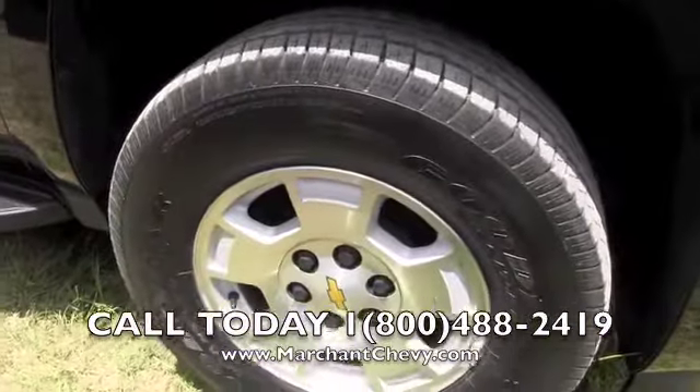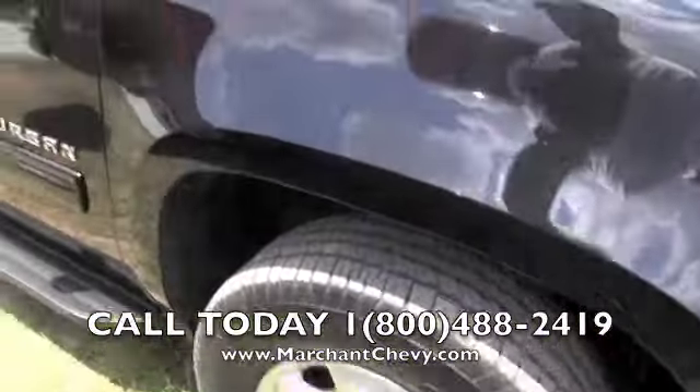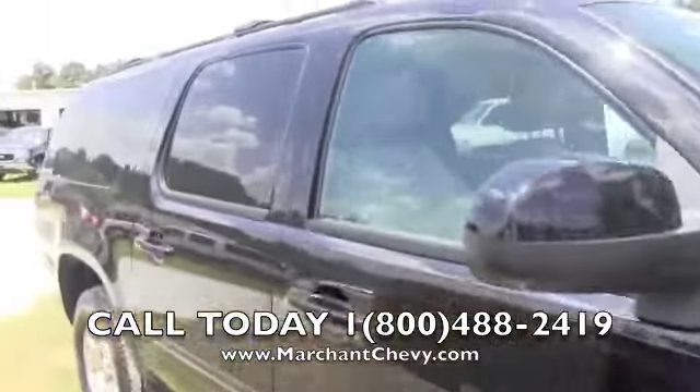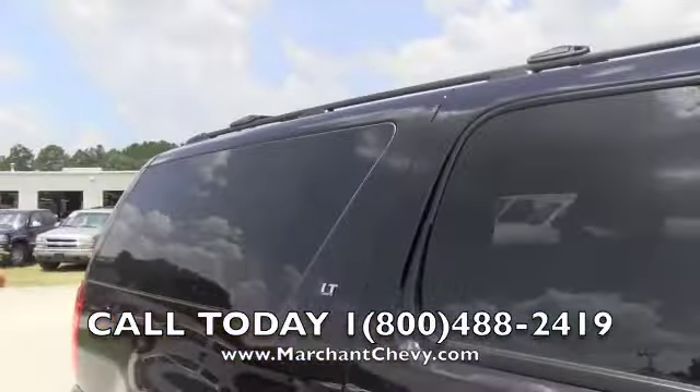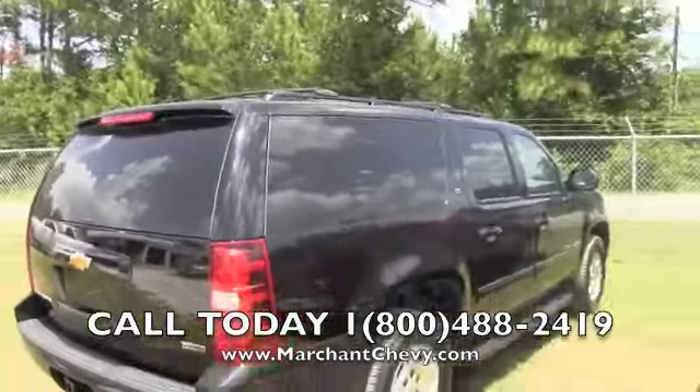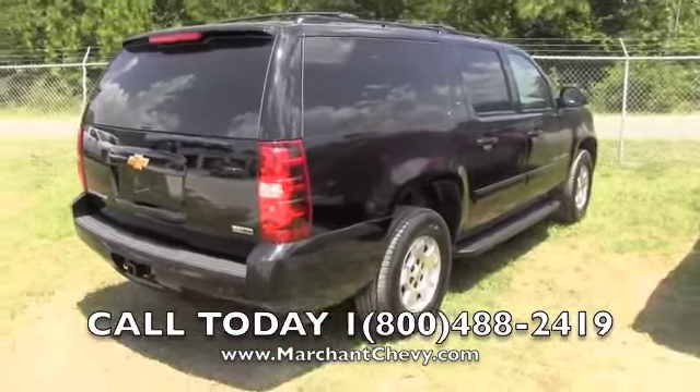Goodyear tires, alloy wheels — tires seem to be in great shape still. Black in color, got the running boards on the bottom. Tinted windows from the back all the way around. Again, it's an LT package. Plenty of room inside of a Suburban, that is definitely for sure.